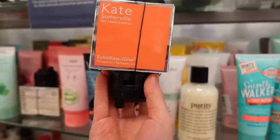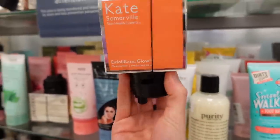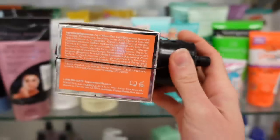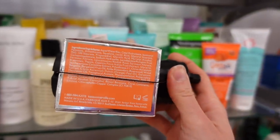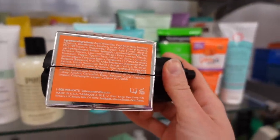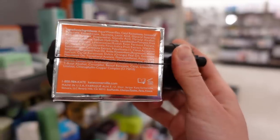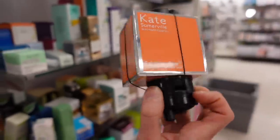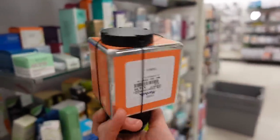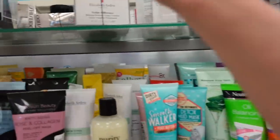Looks like I've got Kate Somerville's Exfoliate Glow and what looks like a grenade here. Is this one of those things that leaks ink all over you if you try to steal it? I always thought those were brilliant — you could literally get caught red-handed. This is a fragrance-containing alpha hydroxy acid product — a moisturizer or cream of some kind — and I would not get that.